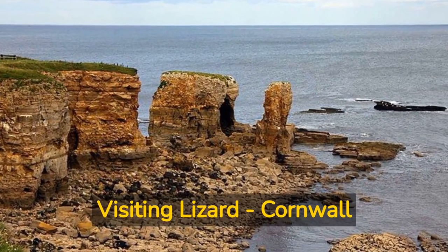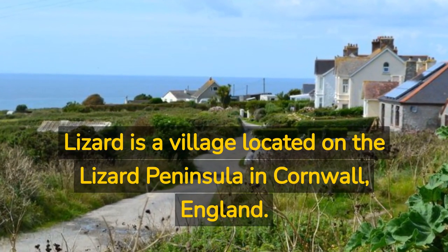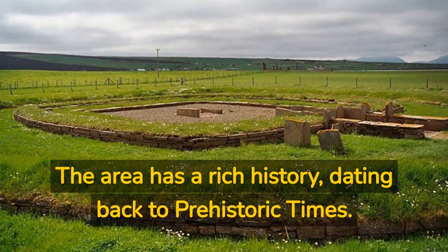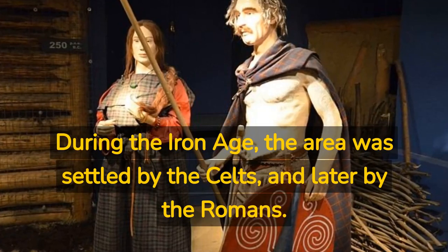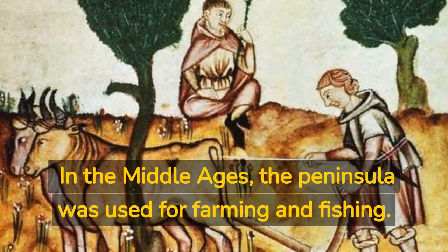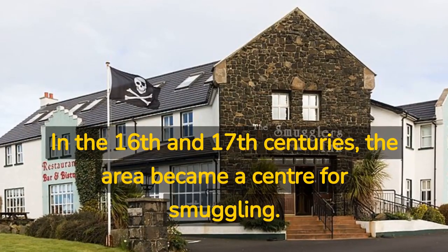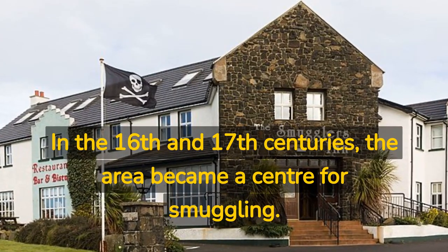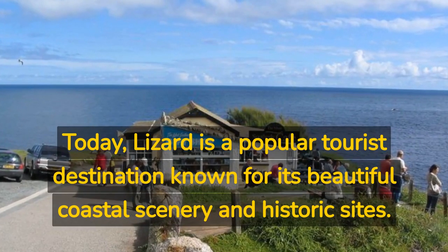Lizard is a village located on the Lizard Peninsula in Cornwall, England. The area has a rich history dating back to prehistoric times. During the Iron Age the area was settled by the Celts and later by the Romans. In the Middle Ages the peninsula was used for farming and fishing. In the 16th and 17th centuries the area became a center for smuggling.